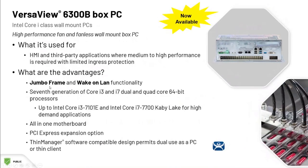The last member of the VersaView 6300B box PC family I want to mention are these wall mount PCs, which also come with Intel Core i-class processors.